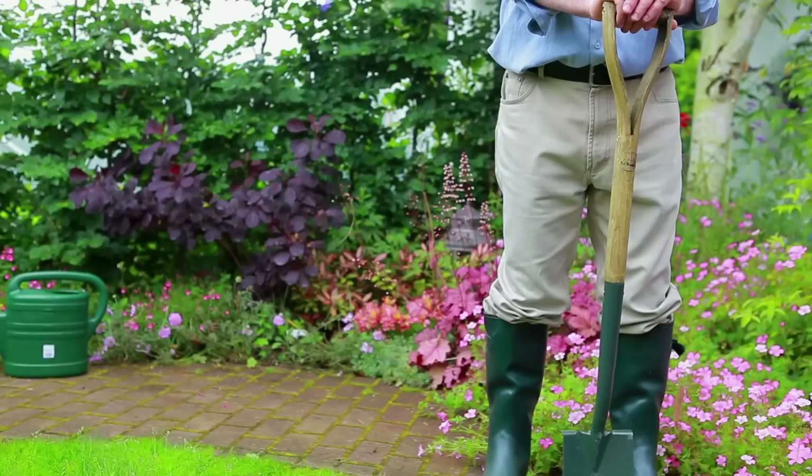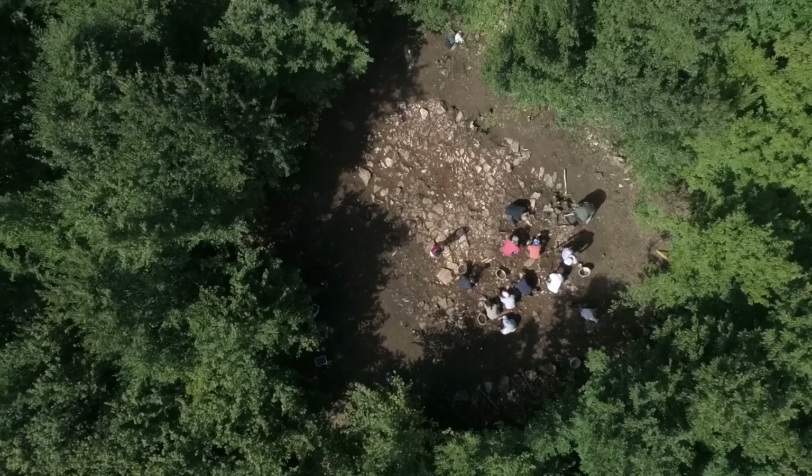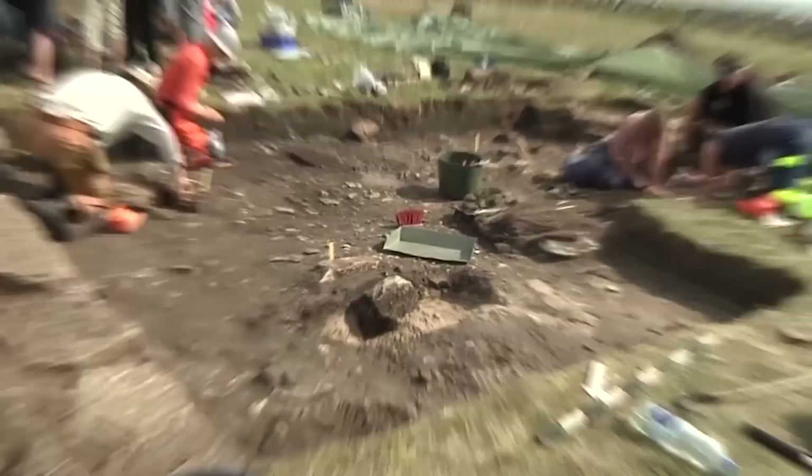In 2016, homeowner Luke Irwin was laying some electrical cables in his garden when he came upon something extraordinary. Digging in his barn in Wiltshire, UK, he came across a Roman mosaic under the ground. He immediately suspected it had historical significance. Irwin alerted archaeologists, who spent eight days unearthing a well-preserved Roman villa that once belonged to a very wealthy family. Experts believe it may be one of the largest such structures throughout the country, the Belfast Telegraph reported shortly after the excavation.